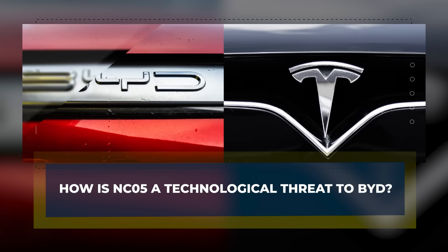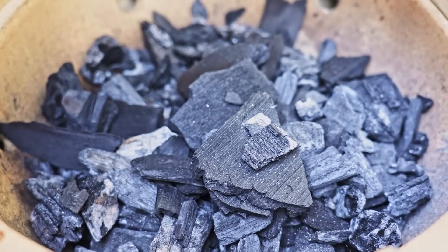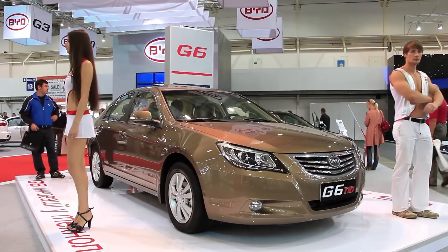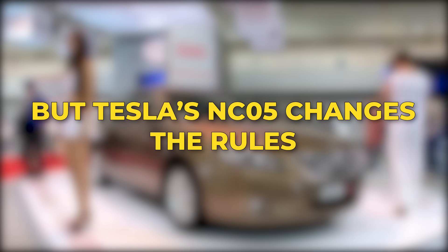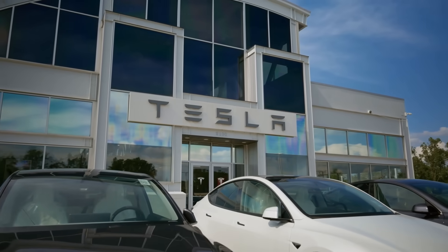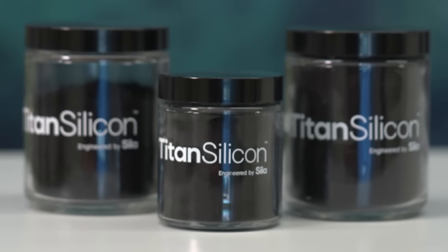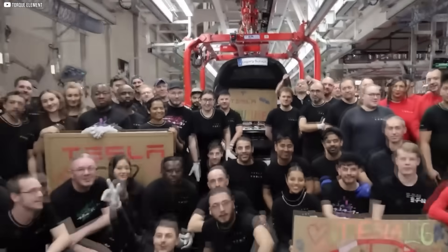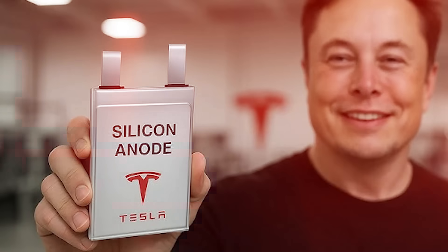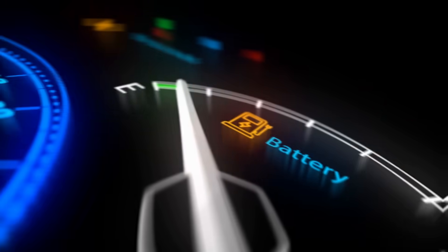How is NC05 a technological threat to BYD? BYD rose to power by leaning heavily on China's battery supply chain. With China producing over 95% of the world's battery-grade graphite, BYD thrived in a system where control meant dominance. But Tesla's NC05 changes the rules. Rather than compete within China's framework, Tesla stepped out of it entirely. With lithium from Piedmont in the U.S., nickel from Canada and Indonesia, and a groundbreaking partnership with SILA for silicon anodes, Tesla has quietly built an American-led battery ecosystem. Silicon anodes don't just replace graphite — they improve capacity, reduce charging times, and extend battery life.